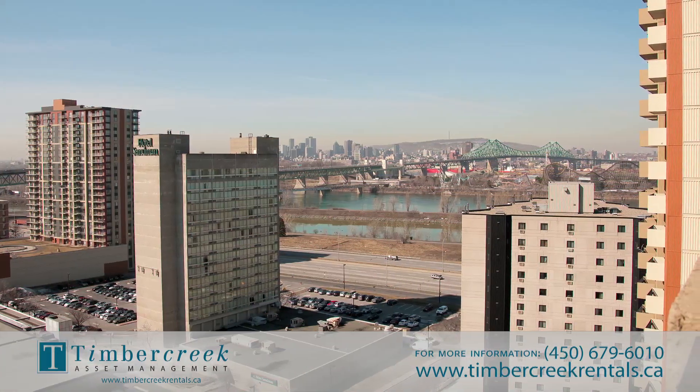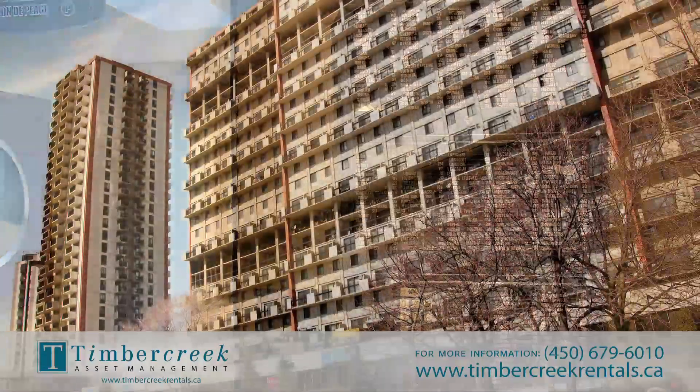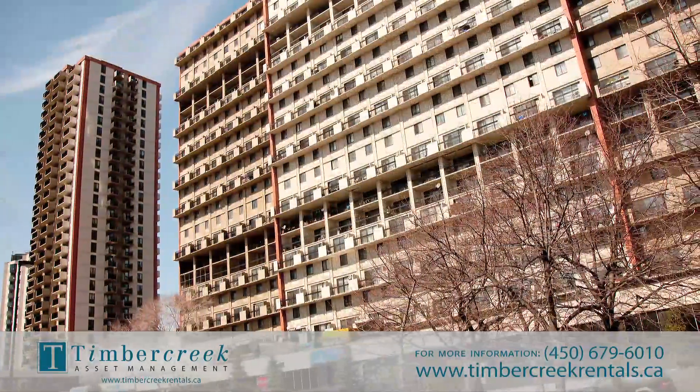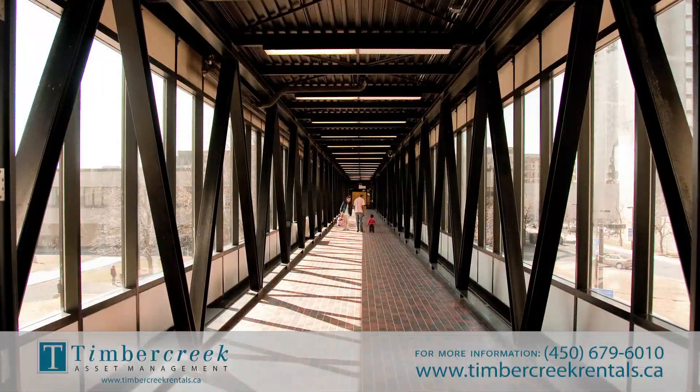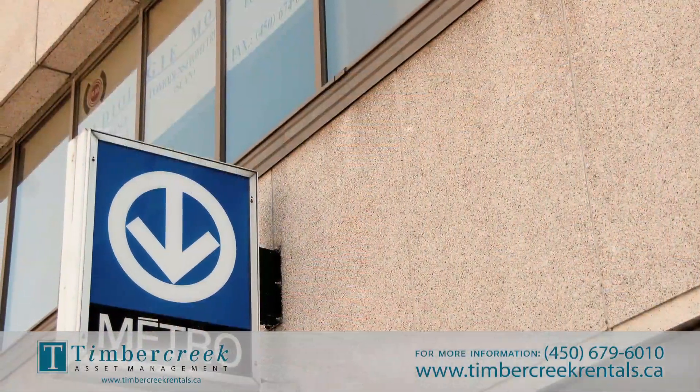For security measures, Port-de-Mer features controlled building entry, monitored building surveillance cameras, and friendly on-site management available 24 hours per day. These buildings are directly connected to the Longueuil metro station by a footbridge.